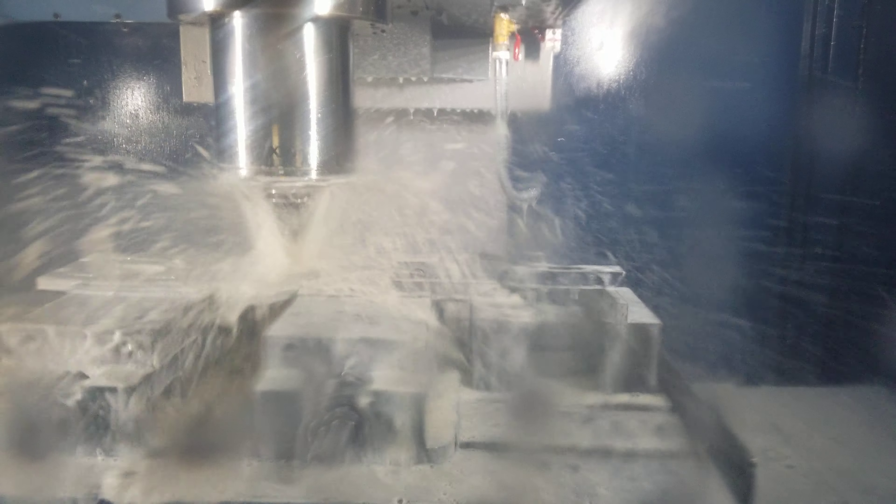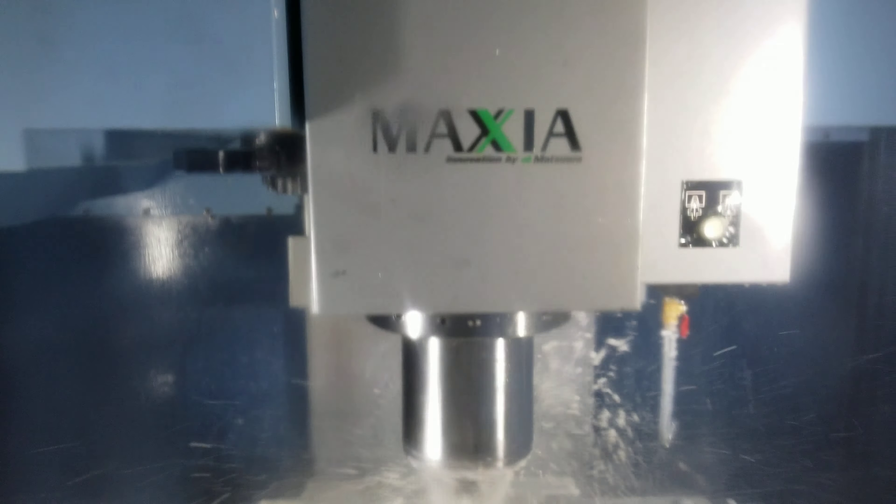15,000 RPM, 2018, 20x40 Matsura, loaded with options, 1,000 PSI cooling through, CAT 50, CAT 40 runs.